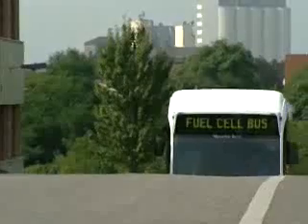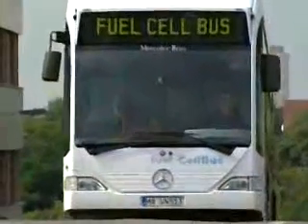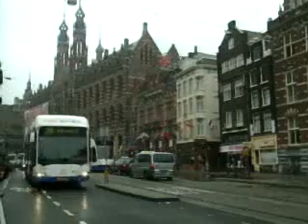To date, the test buses have been on the road for more than 60,000 hours and have travelled more than 800,000 km. The buses have been braving the elements and have proved themselves — up and down the hills of Stuttgart with an uphill gradient of 8%, or in the city traffic in Madrid and Amsterdam.